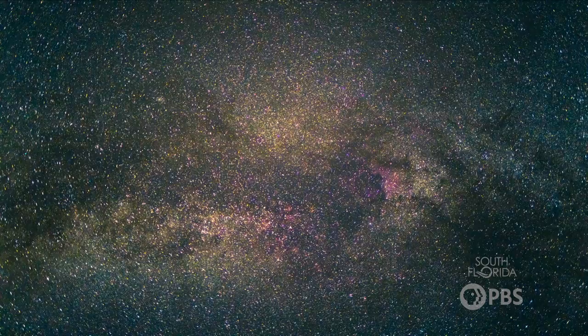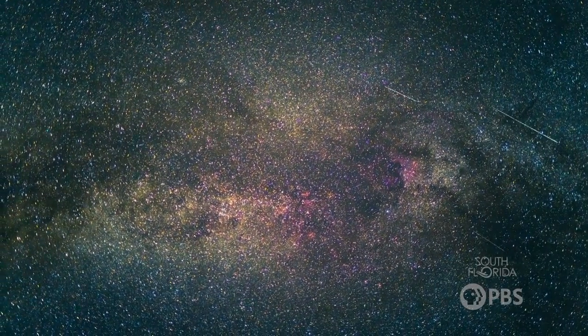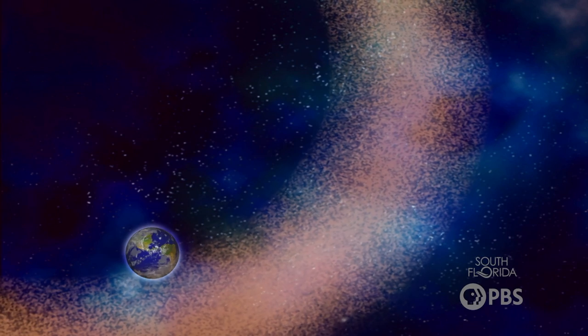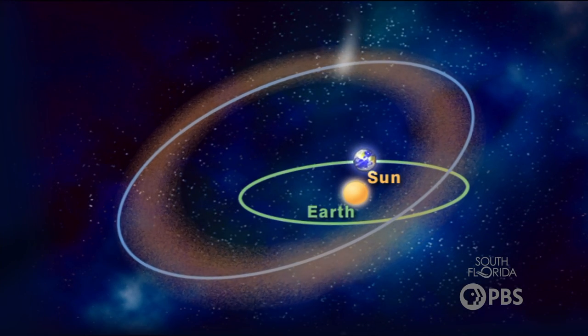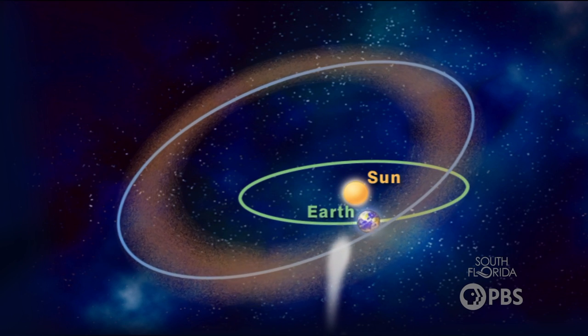Now meteor showers are a bit different than the meteor that you would see on an average night. The meteors in a meteor shower are more predictable and are made up of comet debris. Every time a comet passes through our solar system, it sheds some of its debris along its orbit. And if the Earth intersects with that comet's path, we get a meteor shower. Meteor showers are somewhat predictable because the Earth tends to return to the same spot in space at about the same time every year.